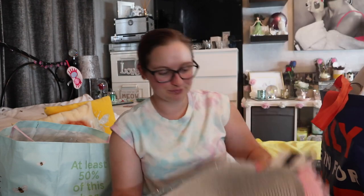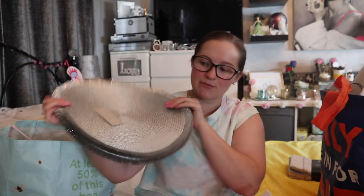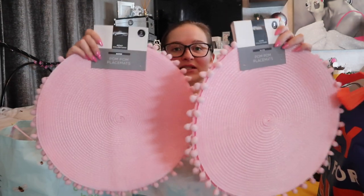Still within kitchenware but technically tableware — placemats! I got these a couple of Christmases ago. Mama G saw them and bought them for me because they were 'very me.' They are four silver tinsel frayed-edge placemats from Next — four for ten pounds. I also picked up two two-packs of pink pom-pom ones from Home Bargains. They also do them in mustard. I think they were £2.50 for two — very reasonable.